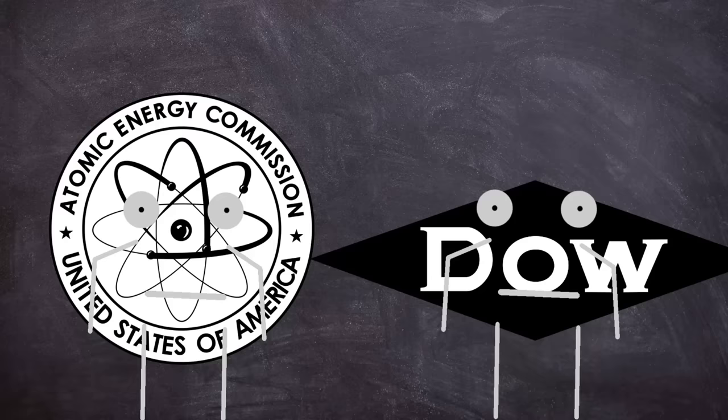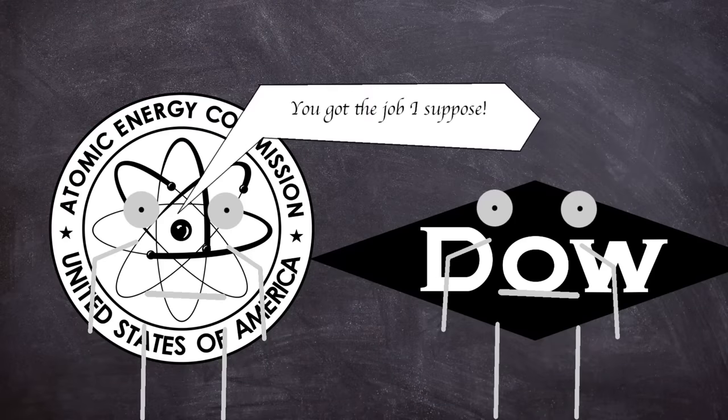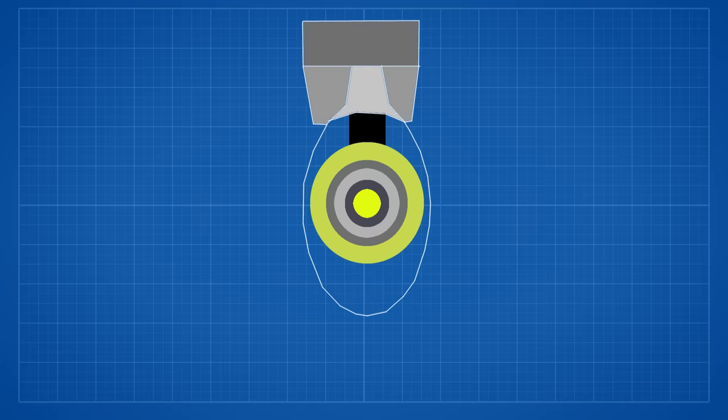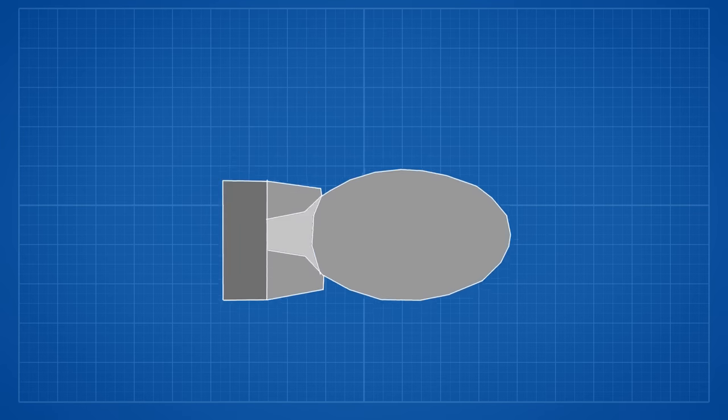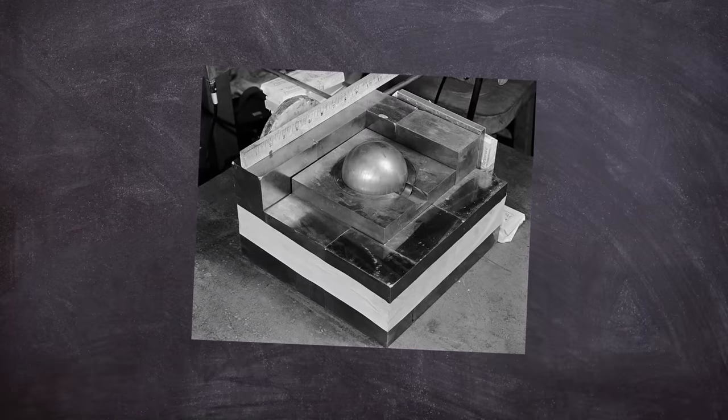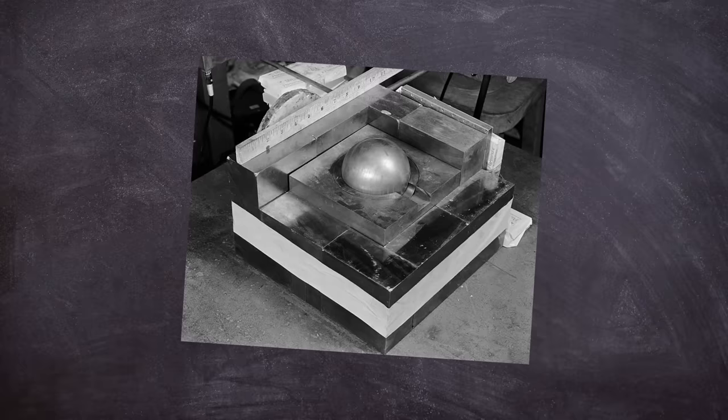The AEC appointed Dow Chemical Company as the plant's operator between 1952 and 1975. The main goal of the site was to produce plutonium pits, which form part of the trigger to an atomic bomb. A pit is a hollow plutonium sphere that is imploded, creating an explosion that triggers the rest of the weapon. The Demon Core was a plutonium pit, though it wasn't hollow — instead it had two spheres with a ring in the middle.